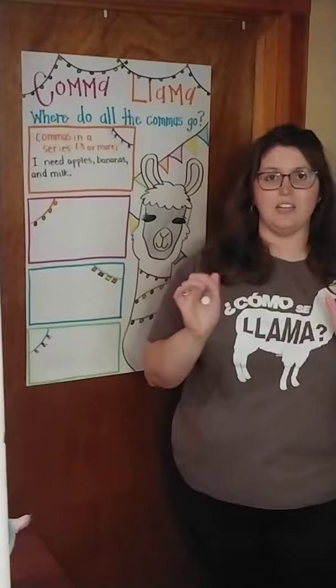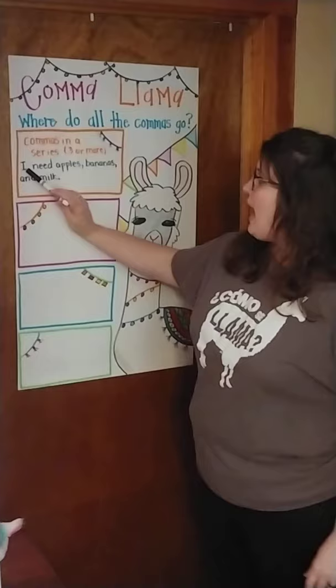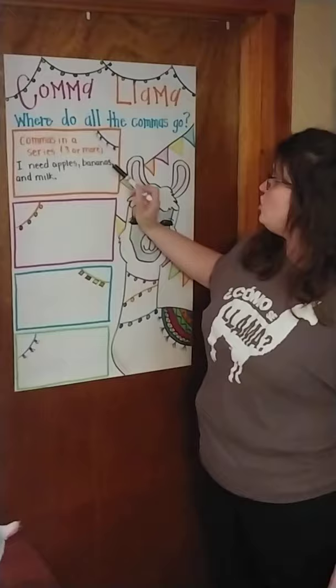And it tells us we need to slow down a little bit. When I read it, I want you to listen to where I pause: I need apples, bananas, and milk. I need two commas, and then I'm going to put my period at the end just like normal.